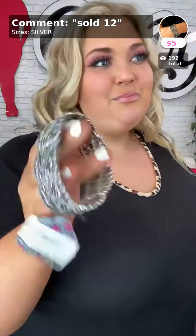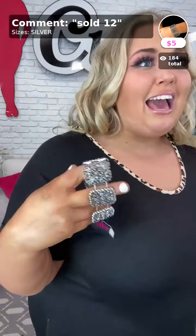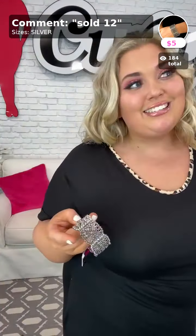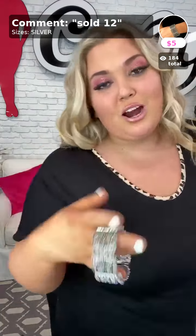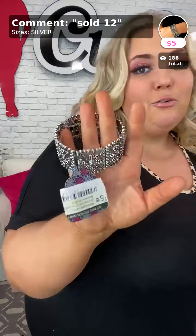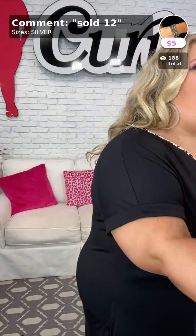To top it all off, sold number twelve — it's called Enchanted Vineyards. It's a really cute stretchy bracelet. Sold number twelve in silver is what you'll type down below.